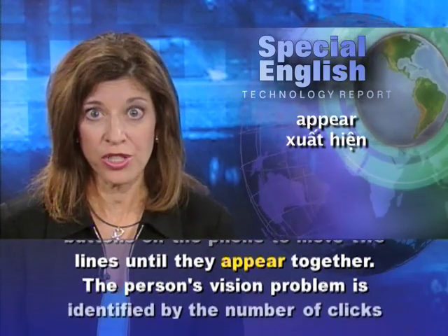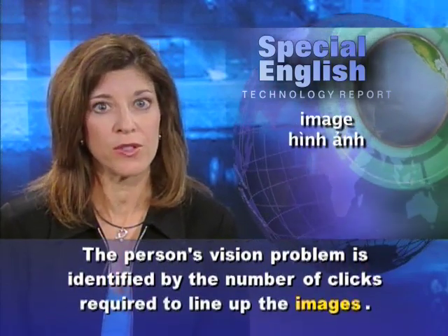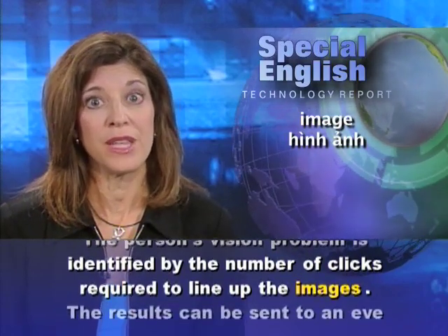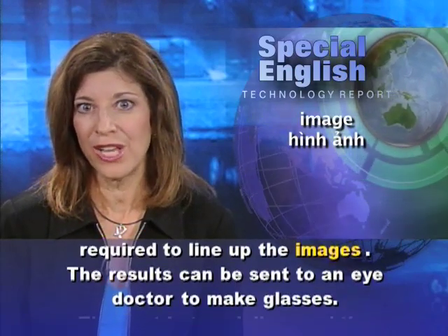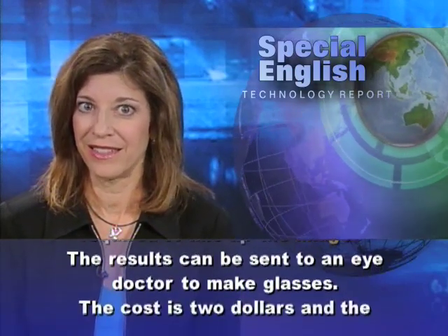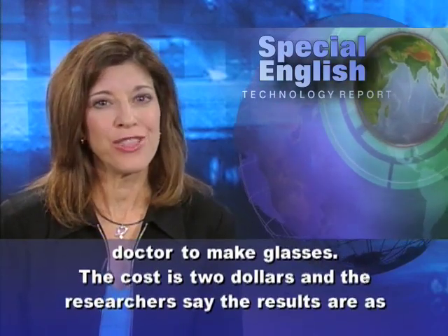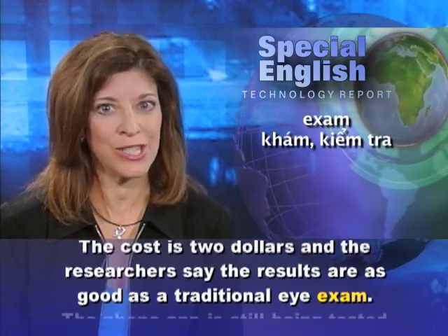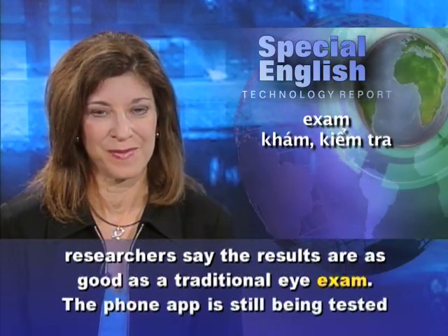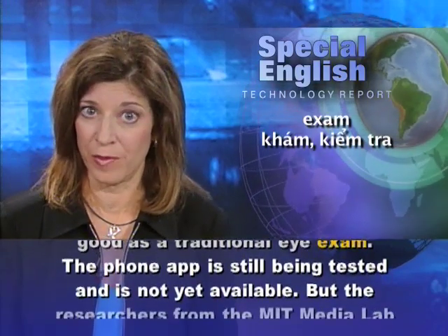The person's vision problem is identified by the number of clicks required to line up the images. The results can be sent to an eye doctor to make glasses. The cost is $2, and the researchers say the results are as good as a traditional eye exam. The phone app is still being tested and is not yet available.